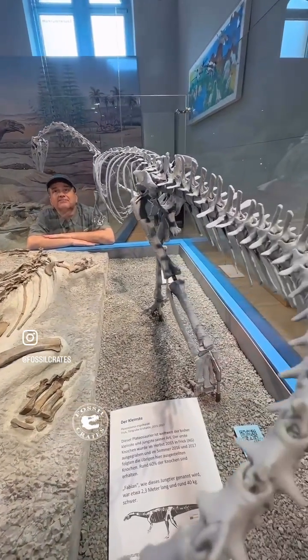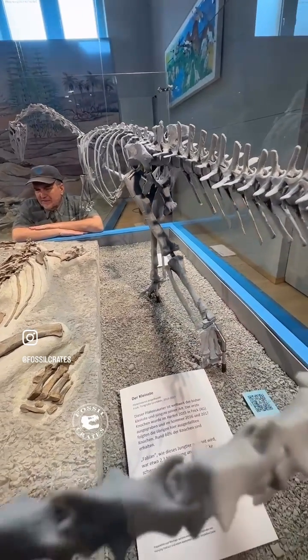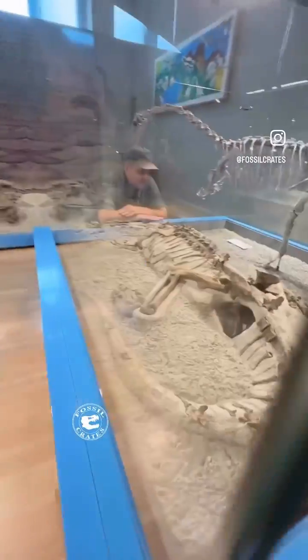What a beautiful creature. This museum is really punching above its weight class for what they do here. The team is incredible, the work is amazing. And we're going to go check out the quarry later — how fun is that going to be?